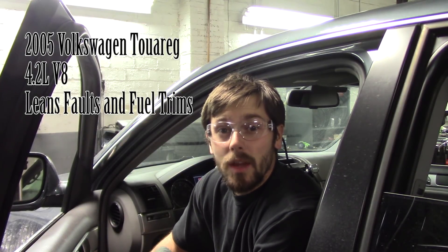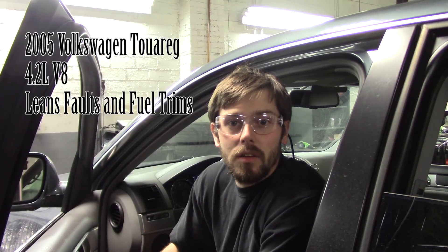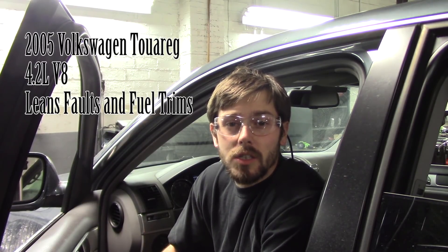Hey, what's up guys? Tom from Positive Lead Diagnostics. Today we are working on a 2005 Volkswagen Touareg. This has a V8 4.2 liter engine in it. The customer complaint is a check engine light and the brake pedal feels really stiff — like you have manual brakes. You got to push really hard on the pedal to get the car to stop. It's kind of sketchy. So let me get the scan tool hooked up. We'll go with the factory scan tool and see what kind of codes we have and go from there.